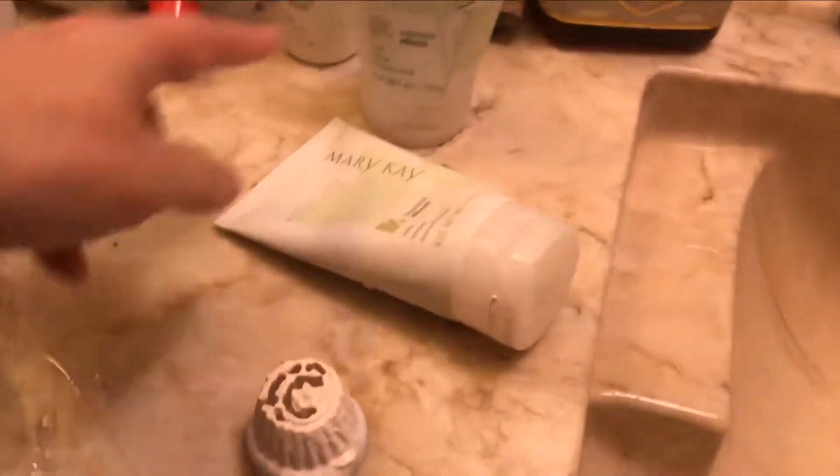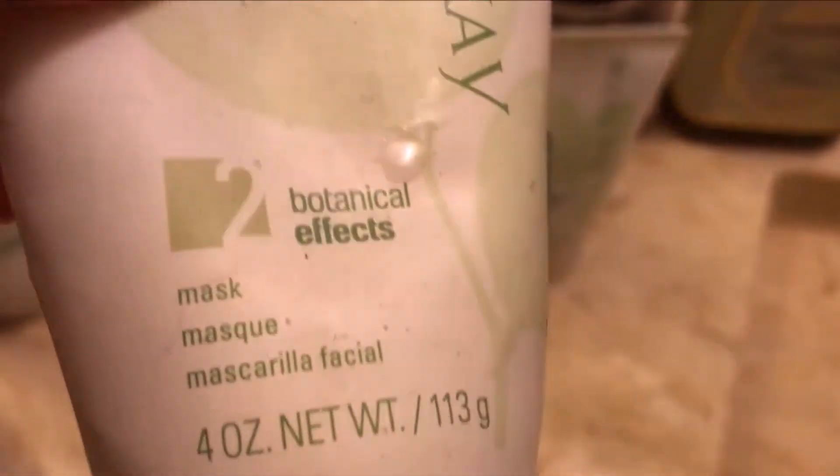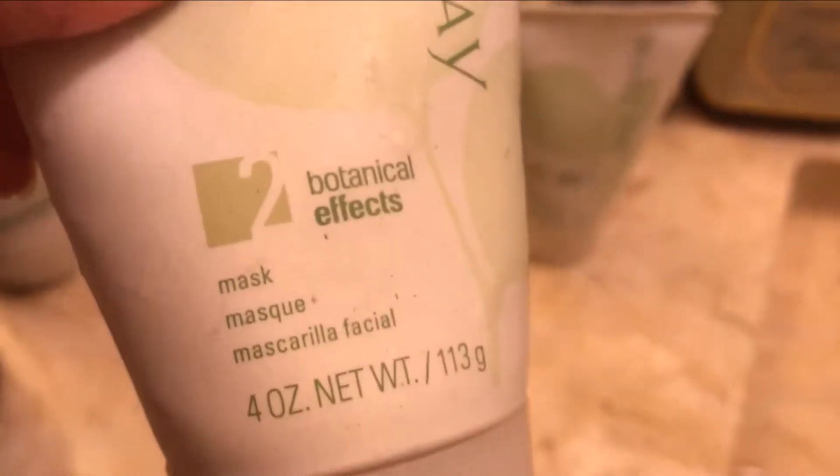What I'm using today for my facial is this Mary Kay botanical effects facial mask. I have two of those — this one is almost gone, just a little bit left, so I have this backup. Love this facial mask. It's very good. You must use this one — highly recommended.